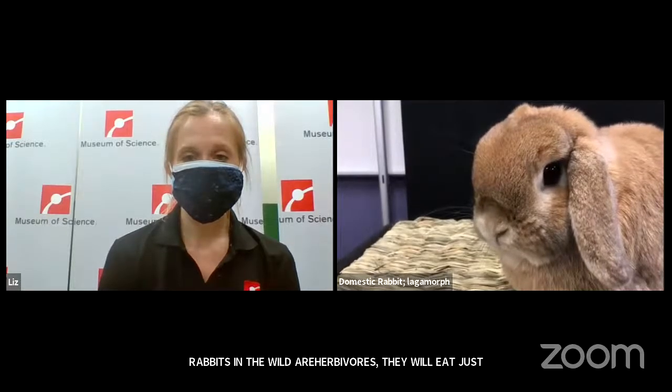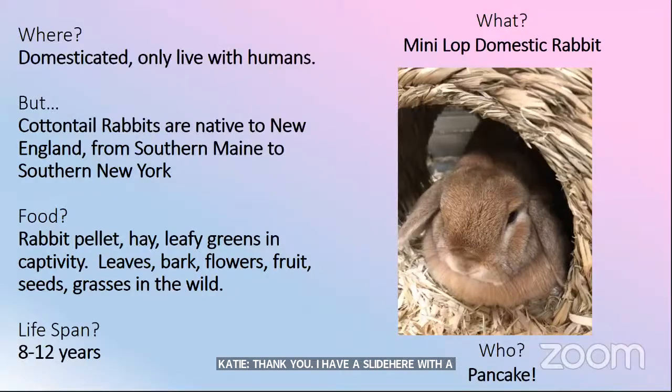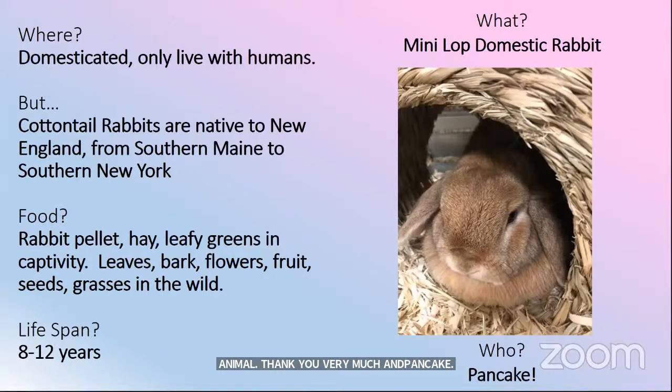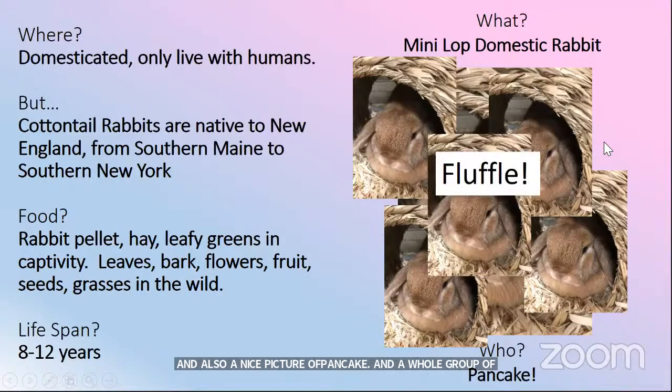I have a slide here with information about Pancake — where they live, both domesticated and wild rabbits in the area, and also what they eat. And for our fun rabbit fact: a whole group of rabbits is called a fluffle, which is just a pretty nice word. We are just about ready for our first place animal in our viewers choice. Like Corey mentioned at the beginning, this animal was so popular that it got over half the votes — all the other animals combined had less votes than this one animal.